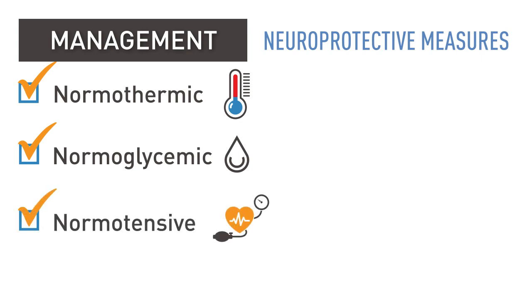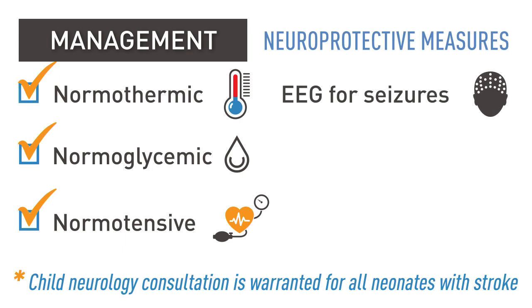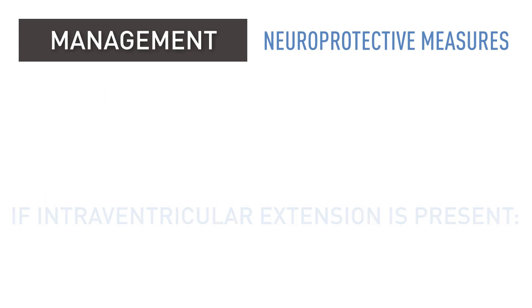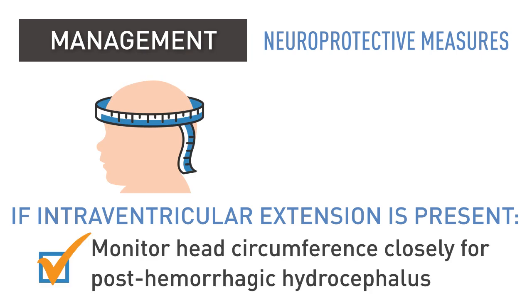Acute management of perinatal stroke is supportive and focused on neuroprotective measures. Neonates should be kept normothermic, normoglycemic, and normotensive. Child neurology consultation is warranted for all neonates with stroke. They should be monitored on EEG for acute symptomatic seizures, with effective treatment using anti-seizure medications. Neurosurgical consultation is warranted in neonates with large hemorrhages.